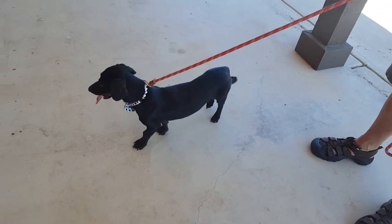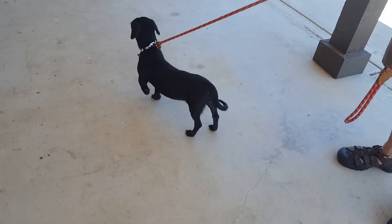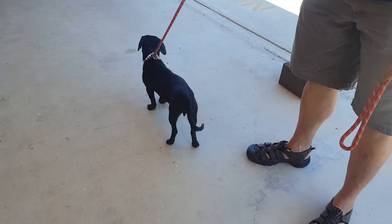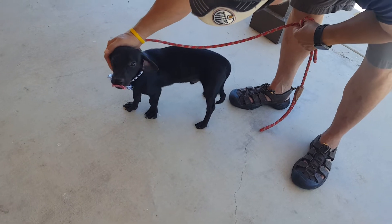This is Stanley, and Stanley is a beautiful little black dachshund mix. He's really short, maybe a little taller than the traditional purebred one. Not sure. He looks like a dachshund to me. I love dachshunds.